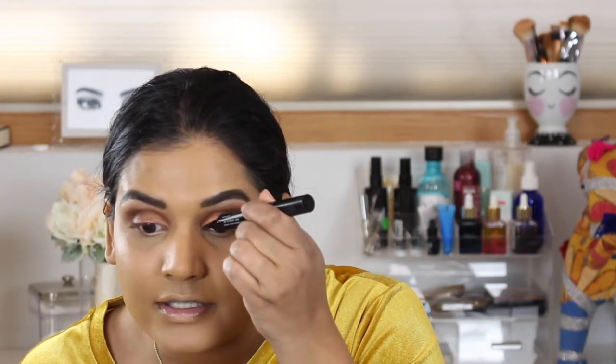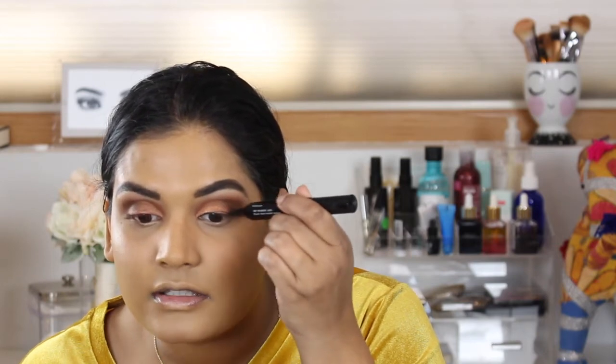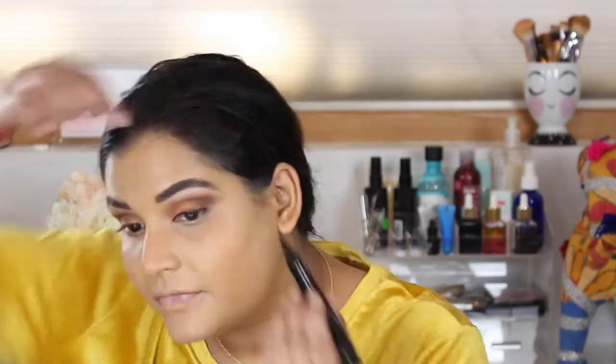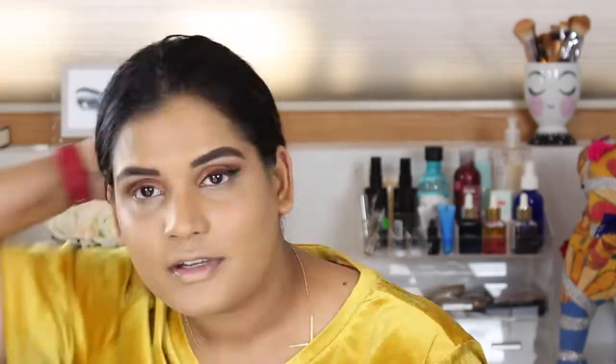I've been trying out this Pat McGrath liquid liner — I picked it up during Black Friday when it was half off, down from $30 to $15. That's honestly the only reason I bought it, plus free shipping. But this is one thing I got from Pat McGrath that I'm not impressed with — it's not very opaque. The eyeliner is respectable, so I'll just stop there.